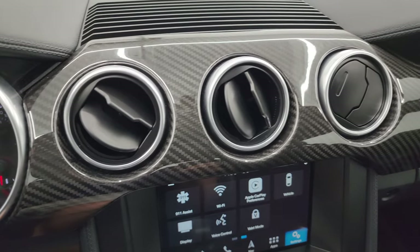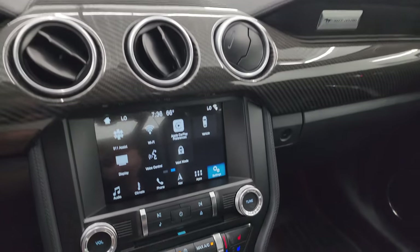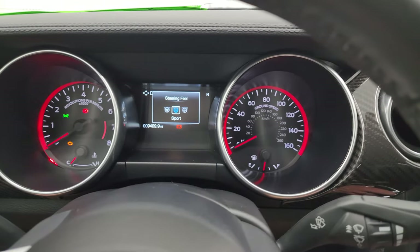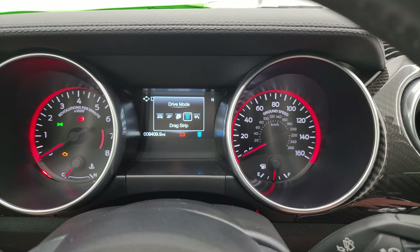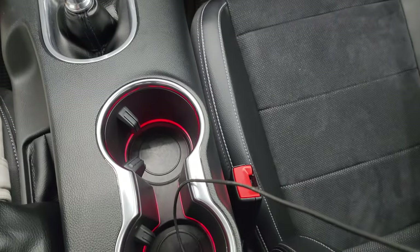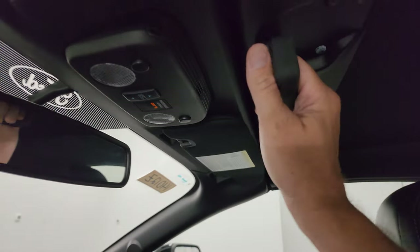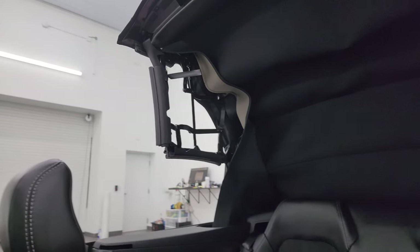Check out that carbon fiber dash trim — it looks really good. I believe this was a $1,500 option for the seats and carbon fiber dash trim. Down here you have your more tactile volume, tune, and climate controls, including stability control and different steering settings: sport, comfort, and normal. You also have different drive modes — normal, sport plus, track, drag strip, snow, wet, and normal. There's your 6-speed manual transmission, also in carbon fiber. You get keyless entry, illuminated cup holders, ambient lighting color-changing display, and the convertible top goes down smoothly.